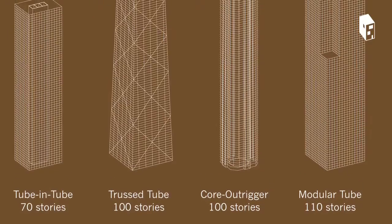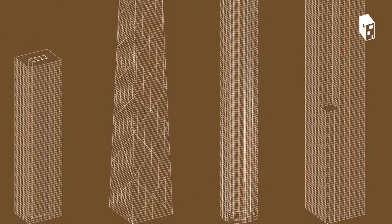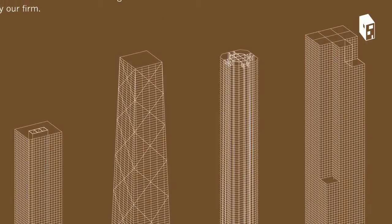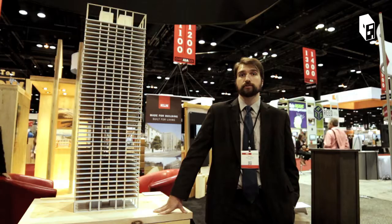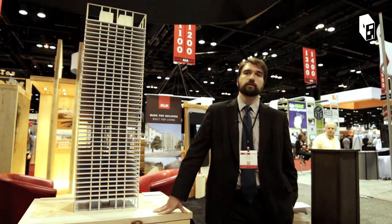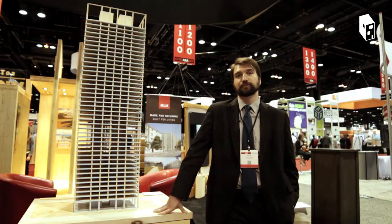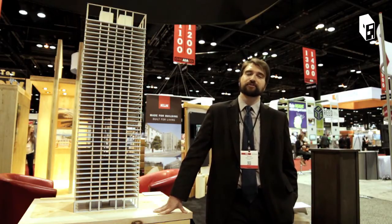If you think about tall buildings, they consume a lot of resources — they always have. Part of SOM's DNA has always been in optimization and reducing the amount of materials used in construction. That's led SOM to develop systems like the frame tube, truss tube, bundled tube, and buttress core, and so on and so forth.